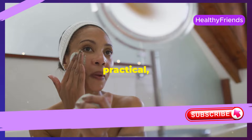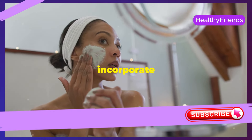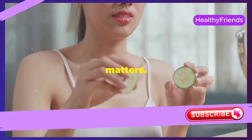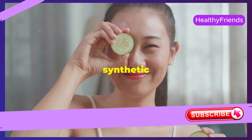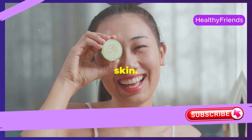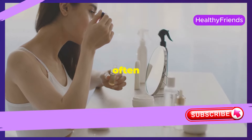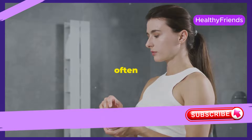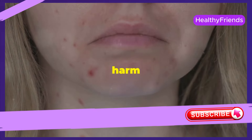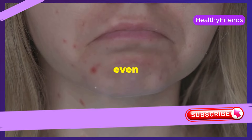We'll explore a practical, natural anti-aging skincare routine that you can easily incorporate into your daily life. In a world filled with synthetic solutions, turning to nature can be a game-changer for your skin. Many commercial skincare products promise miraculous results, often with flashy packaging and bold claims, but they often contain harsh chemicals that can be detrimental — leading to irritation, redness, and even long-term damage.